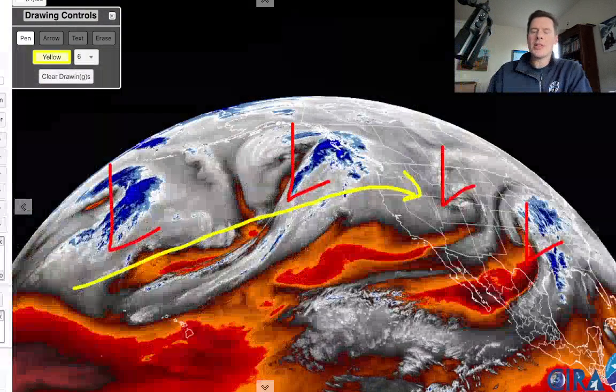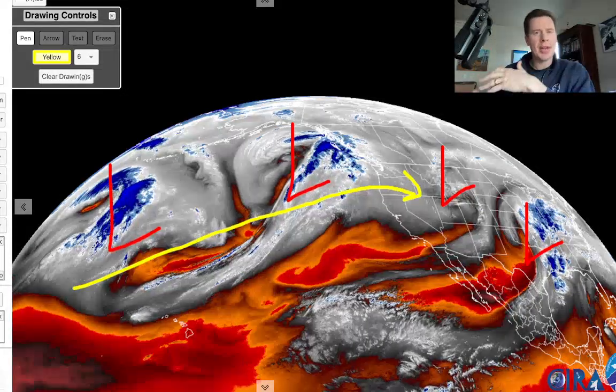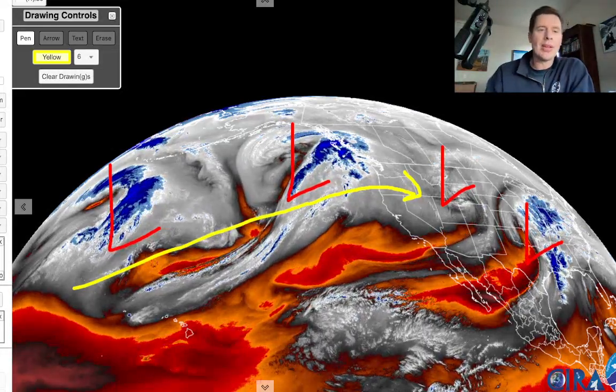I want to show you the setup. This is water vapor — oranges and reds represent the drier air. I went ahead and just marked the lows, and it's pretty obvious. You can see the storm track just coming right off the North Pacific. The initial trajectories are all into the Pacific Northwest and BC. That's where some of the biggest grand totals are going to be over the next seven to nine days.